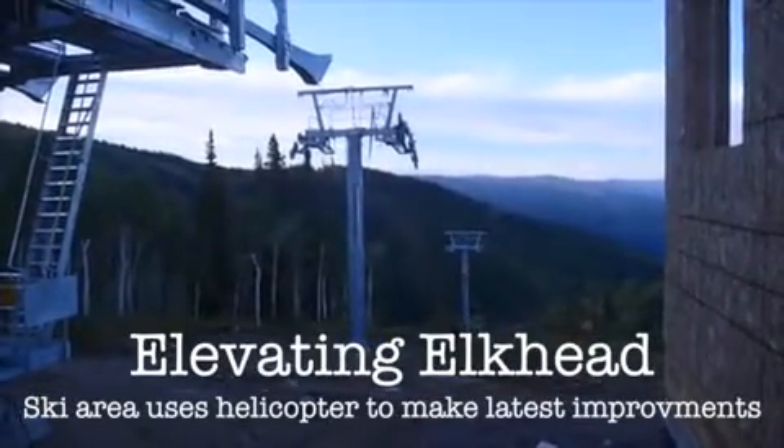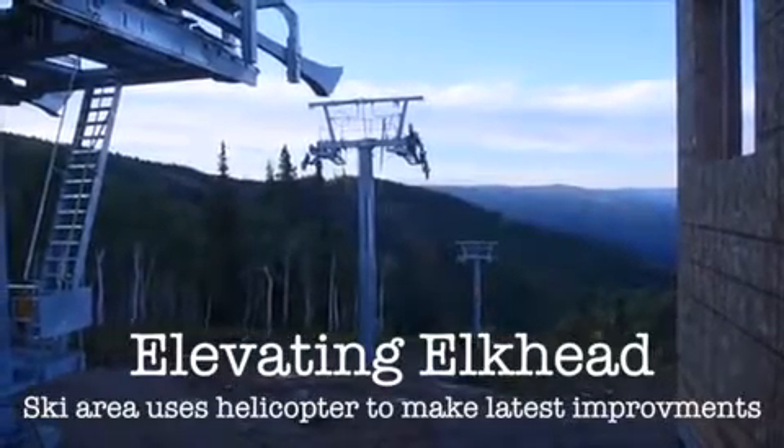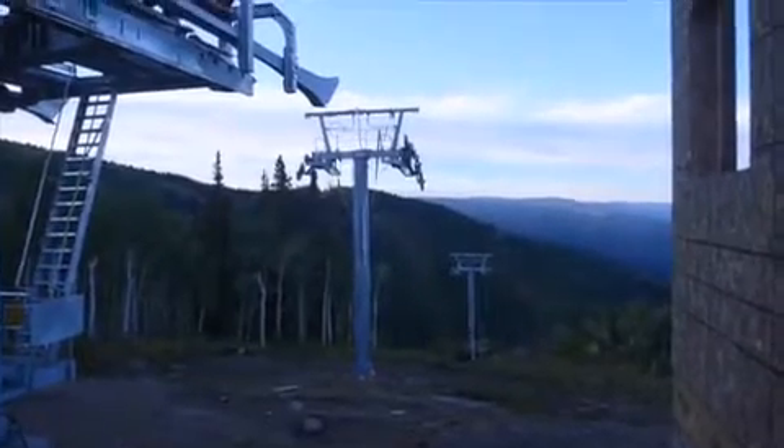Crews at the Steamboat Ski Area have been busy this summer, removing the old fixed-grip Elkhead chairlift and replacing it with a new Doppelmayr high-speed detachable quad chairlift that is expected to reduce ride time for skiers and snowboarders significantly.